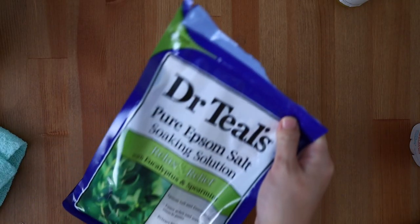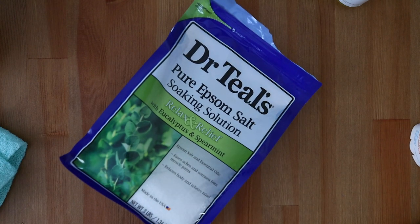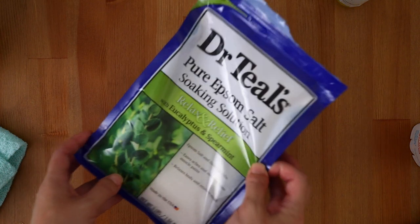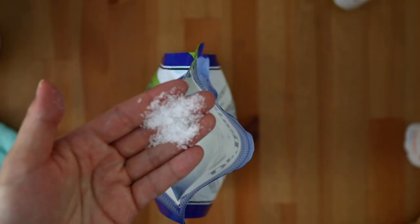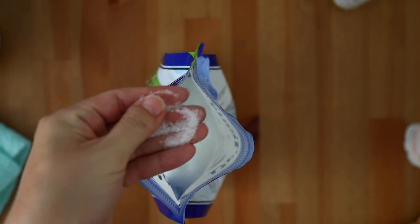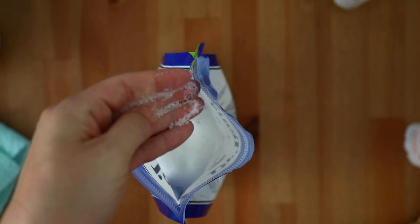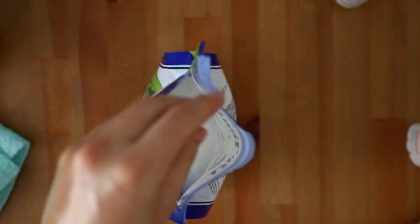Dr. Teal's Epsom Salt. I've purchased countless bags of Dr. Teal's Epsom salts — lavender to help soothe bug bites, but during pregnancy I loved eucalyptus. Pour a cup of this in a hot bath and soak your day away. Baths were my favorites during pregnancy and it's a great way to treat yourself year-round.